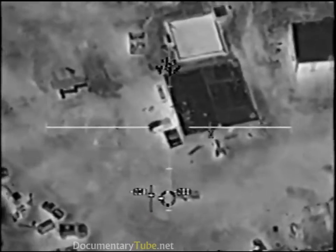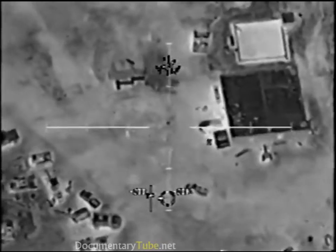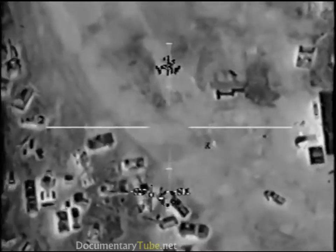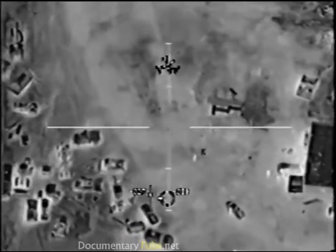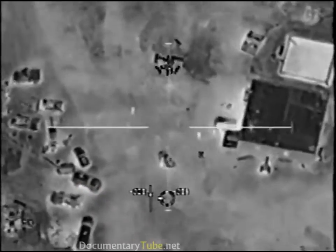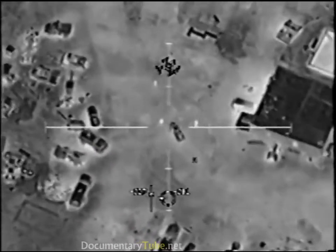Channel A is good — you can bring it up to channel B. Elevation. One, you are now cleared to engage the moving vehicle. Any personnel around, do you see? Standby. Yes, there are personnel. Clear to engage those also. Affirmative.